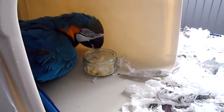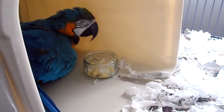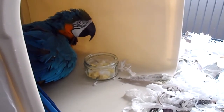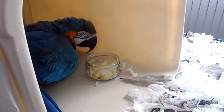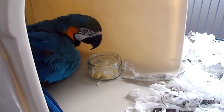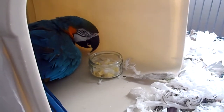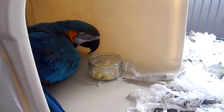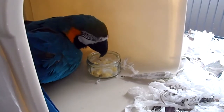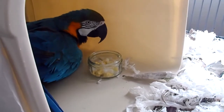Even though some people seem to find that their macaws that go broody become more defensive, aggressive, and protective, I've found that Buster is actually very, very friendly to me at the moment. I can stick my hand in and she lets me manipulate the real eggs and the dummy eggs and everything. She seems to be enjoying her eggs, so I'm going to leave all that in — I expect by the end of the day she'll have eaten most of it. I'm quite glad that someone gave me the idea to do this.